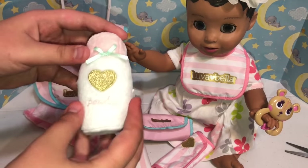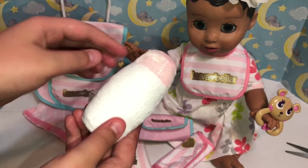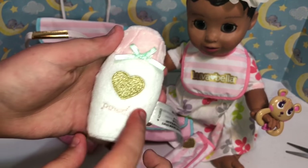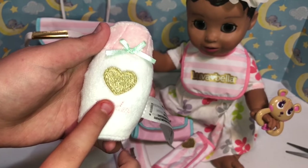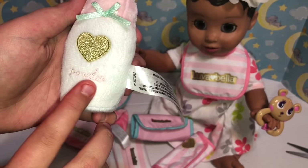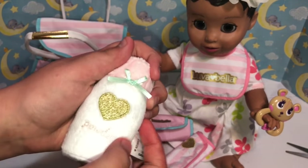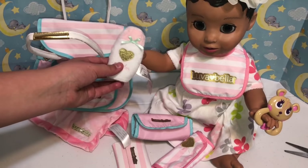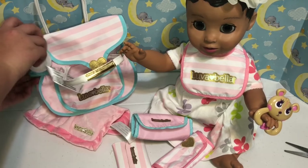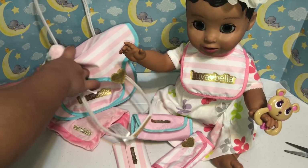Then we have this little plush baby powder bottle, which is white with a pink lid. It has a little mint green bow with a glittery gold heart and it says 'powder' — it's really faint but it's there. It's really soft and feels like plush, so she could hold it and sleep with it, or you can pretend like you're putting baby powder on her.